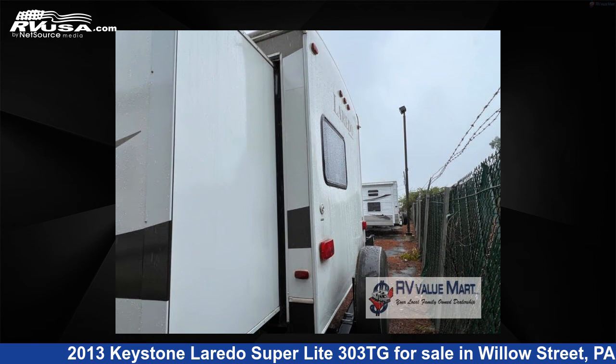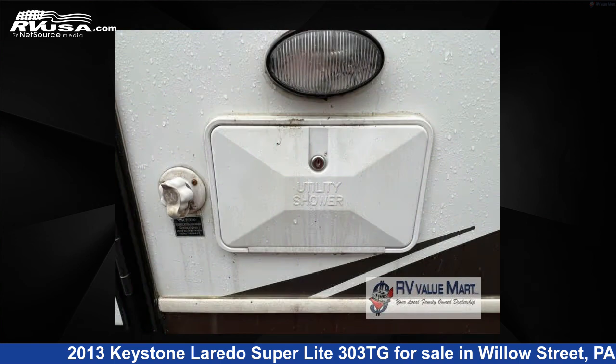The floor plan layout of this travel trailer features bunkhouse, front bedroom, two entry and exit doors, and a U-shaped dinette.